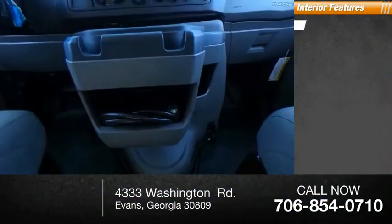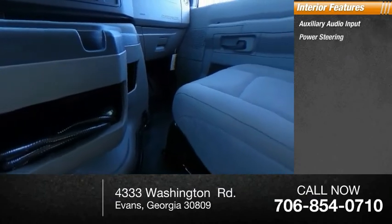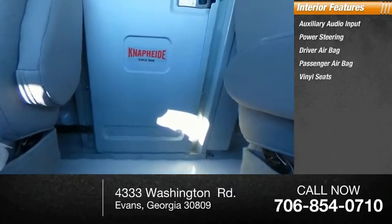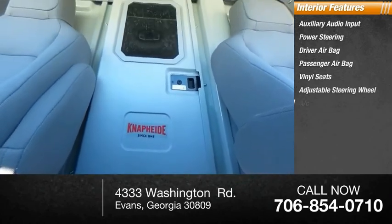Inside, you'll find auxiliary audio input, power steering, driver airbag, passenger airbag, vinyl seats, adjustable steering wheel, and air conditioning.